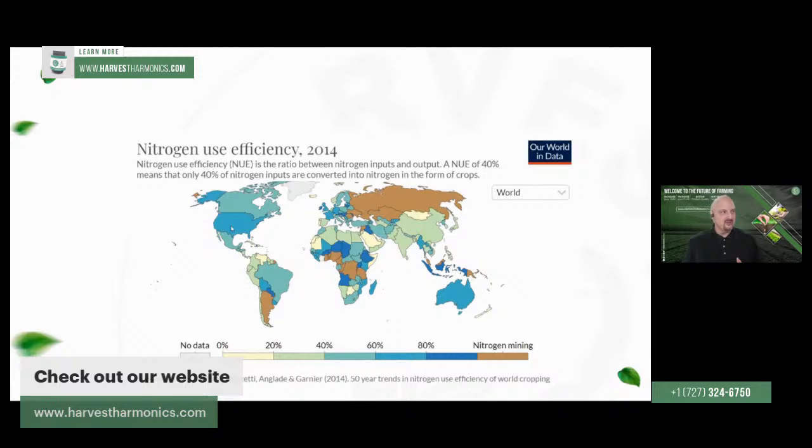Even in countries like Brazil, Canada, and Mexico — where efficiency is 40 to 60% — that means anywhere between 40 and 60% of the nitrogen used is still being wasted. And throughout most of Africa, 20 to 60% of the fertilizer is actually being wasted — they're wasting more than half of the fertilizer being used in these developing countries. We're talking about possible food shortages, and yet these countries are just wasting most of the nitrogen they're using.